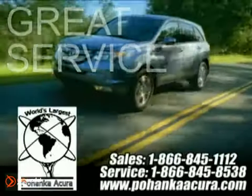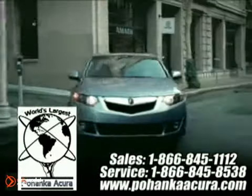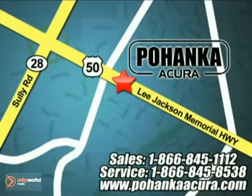Great service, great selection, and low prices. That's why Pohanka Acura is a great place to buy a car. We're conveniently located at 13911 Lee Jackson Memorial Highway, Route 50 in Chantilly.